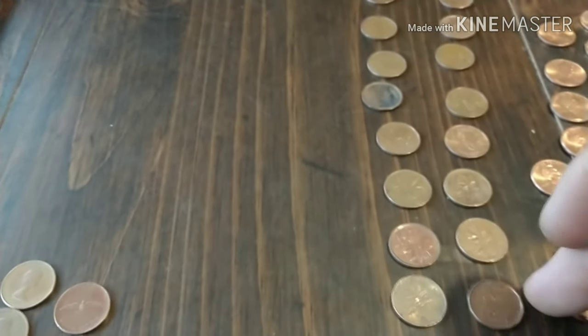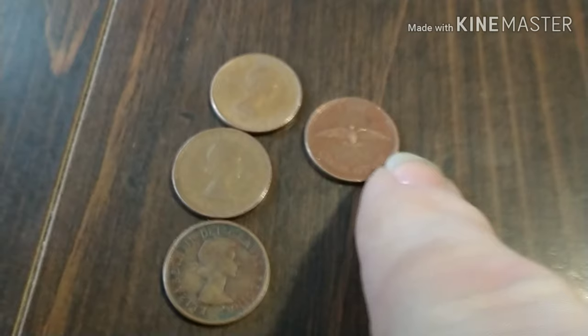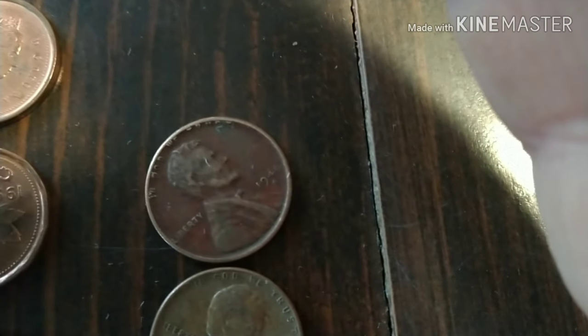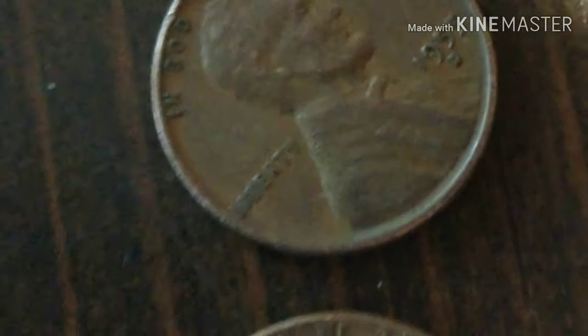Alright guys, here we go, wrap up. There's all the Canadians right there — two, four, six, eight, ten, twelve, fourteen, sixteen, eighteen, twenty, twenty-five of those, not counting my three young heads and the bird cent. And then for the wheaties: 46S, 57D, 48, 44D, 46, and a 55D — and a 58D. That's what we found in this penny box.